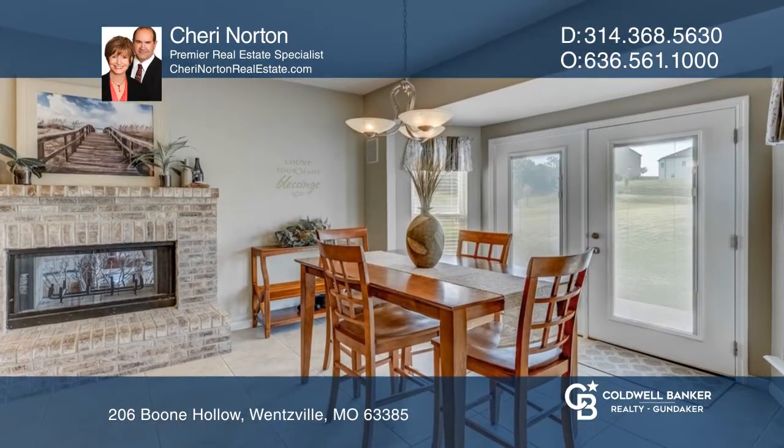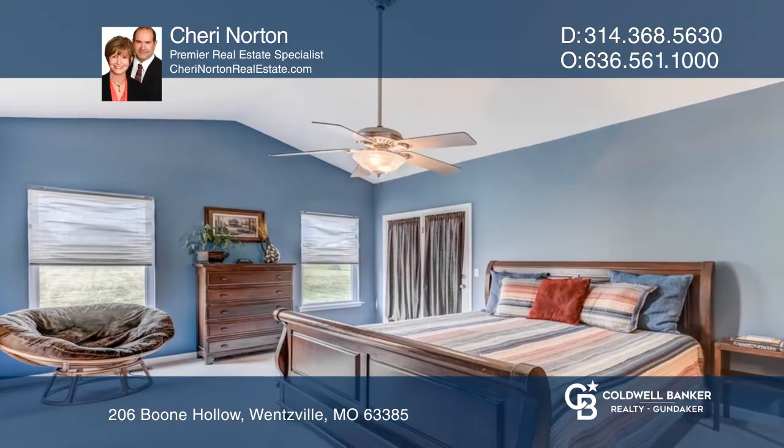Relax in the vaulted master bedroom with a walk-in closet plus a luxury master bath, including a whirlpool tub.